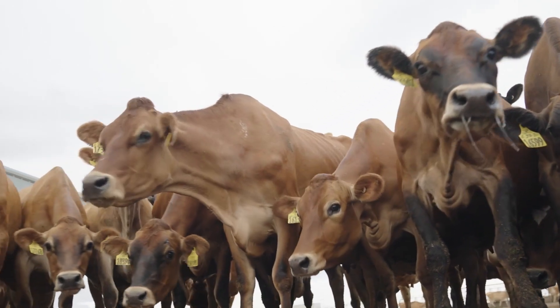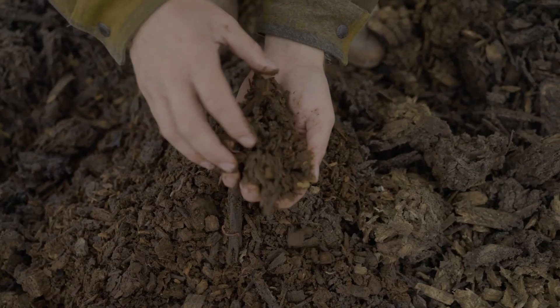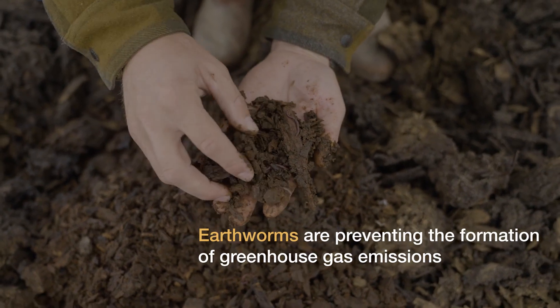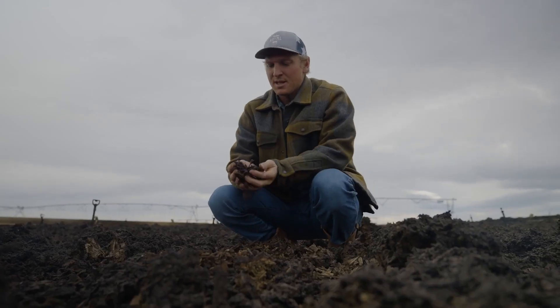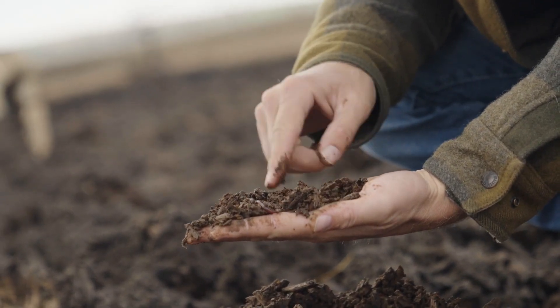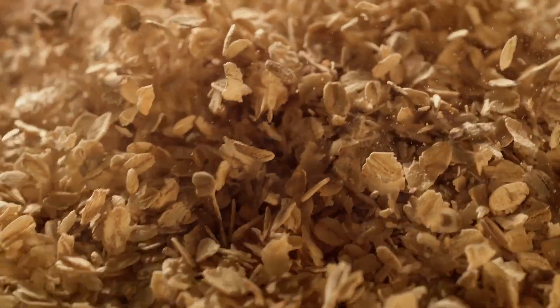We know cows are a major source of greenhouse gas, but with advanced manure management technologies there are now innovative ways to drastically reduce it. We're standing on top of millions and millions of worms who are taking green water and wood chips from our retired orchards